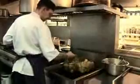Kitchens have all the elements required to produce fires: naked flames, flammable liquids, gas and electrical appliances.